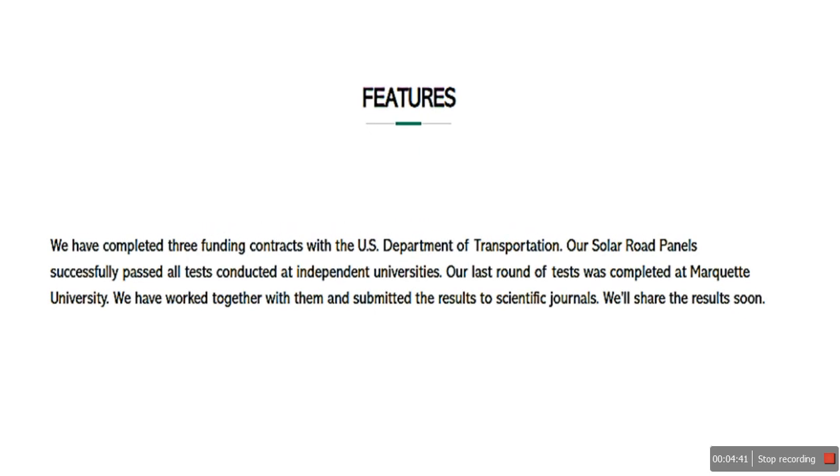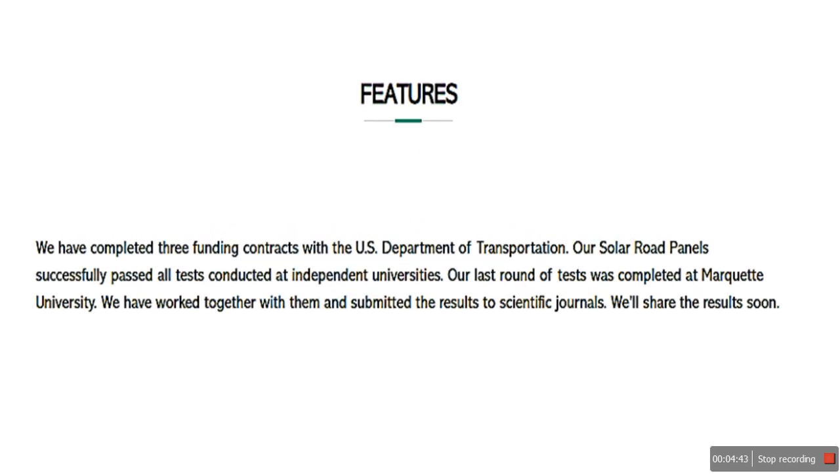The company has completed three funding contracts with the US Department of Transportation. Our solar road panels successfully passed all the tests conducted at independent universities; our last round of tests was completed at Market University. We have worked together with them and submitted the results to scientific journals. We will share the results soon.